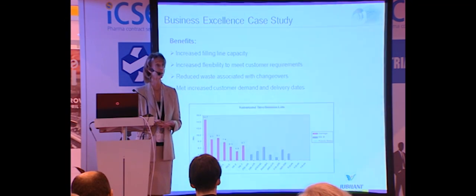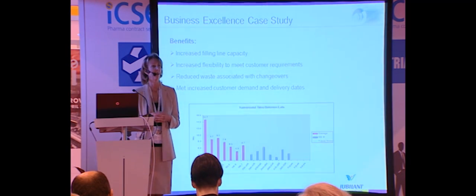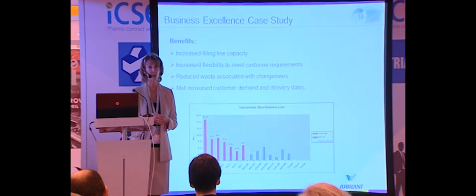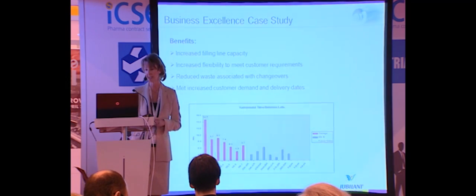As a result, we increased our capacity for our client and were able to meet their demand. Those improvements are not specific to any particular product, so we can apply that same changeover practice to any other products we manufacture, and as a result we've gained in a broader sense.